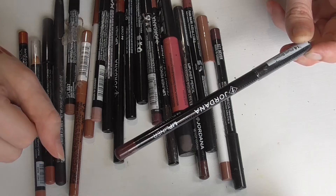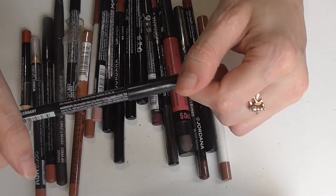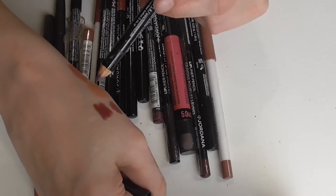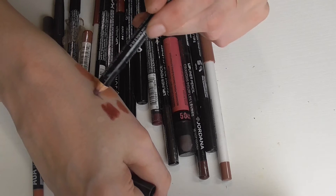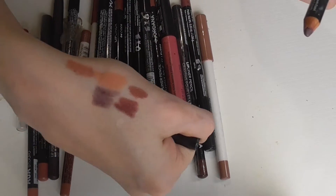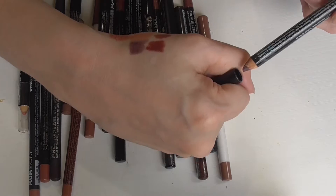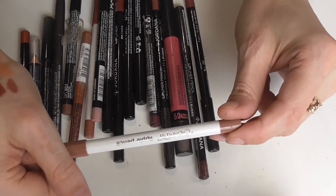I have an unopened Jordana lip liner in the shade plum brown. This is a NYX lip liner pencil in the shade Never — this is a really good lip liner pencil too. For NYX you'll have to check through their color selection to see if it's still available, but this one is definitely more purple, though it's not a true purple. It's got some brown to it — a very deep brown and purple. Very pretty though.